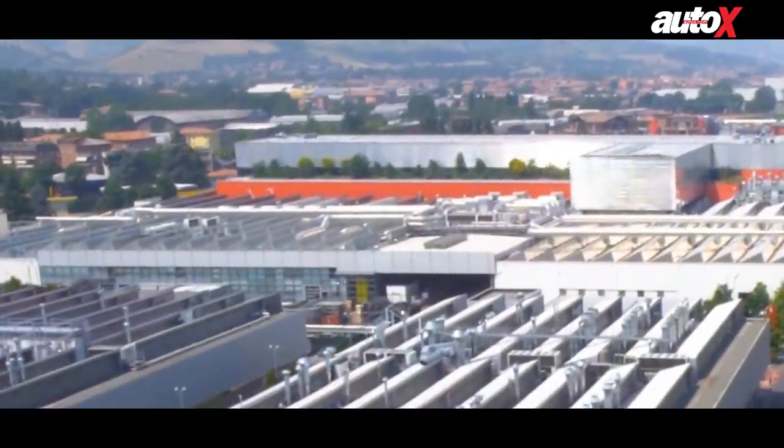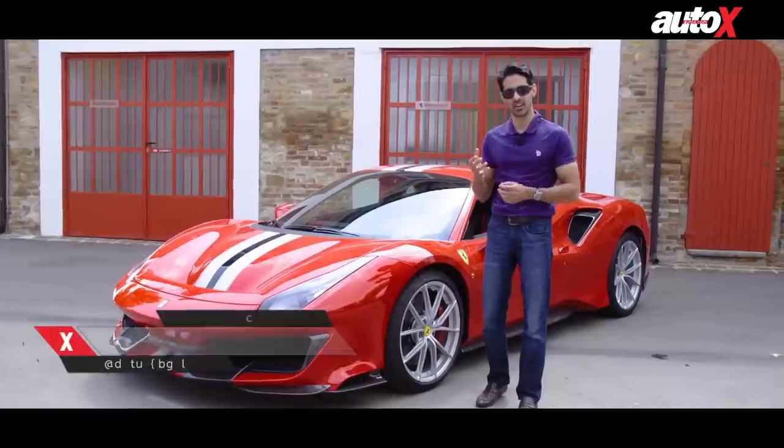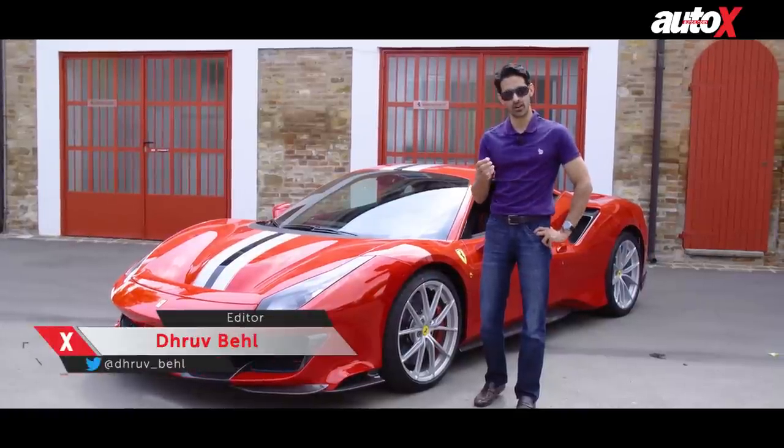We're here today in the hallowed grounds at Ferrari's home in Maranello, specifically at the Fiorano Test Track, to talk to you about the perils of marriage.